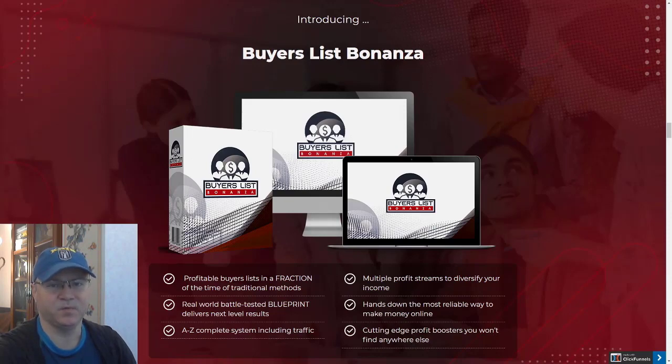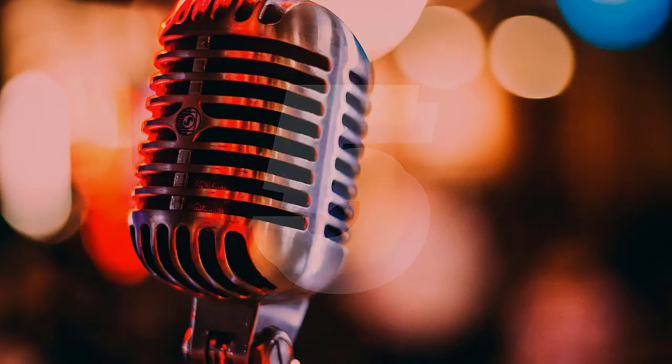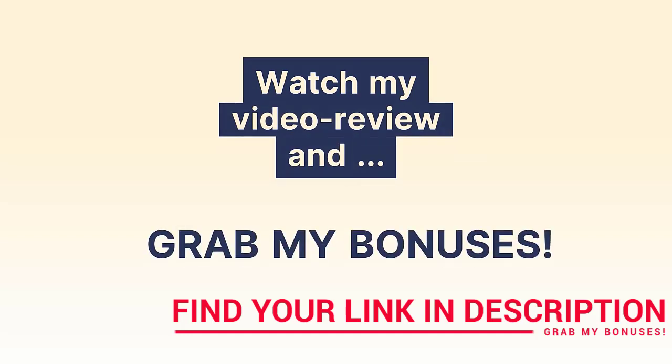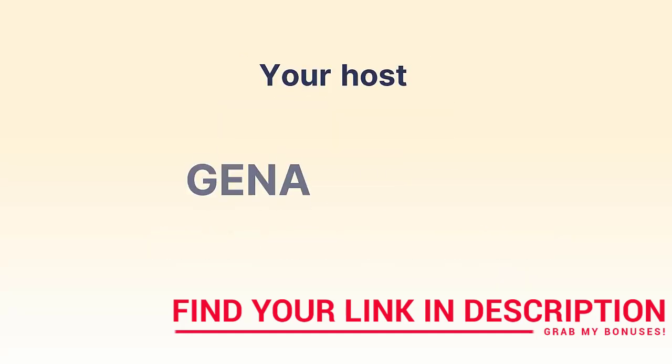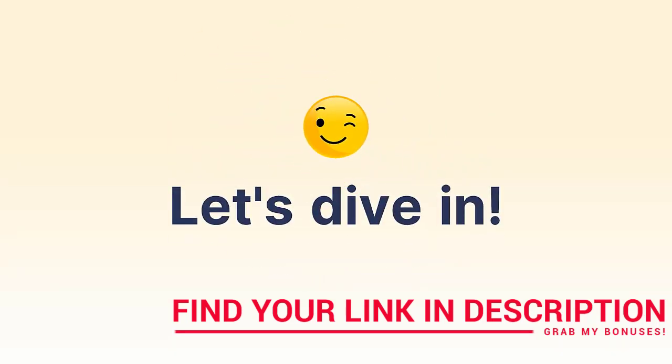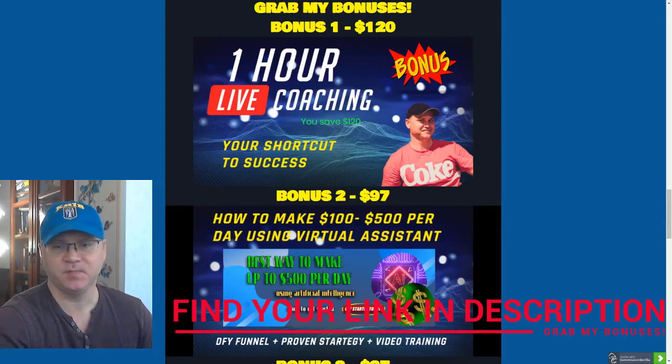We'll start as usual with my bonuses. You'll get access to them by clicking the button and link below this video, and you'll get access to Buyer's List Bonanza and my bonuses. So let's dive into it. Let's talk about the bonuses you will get if you buy this amazing product using my affiliate link.